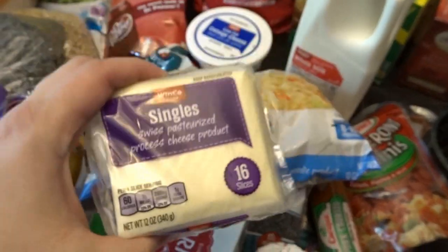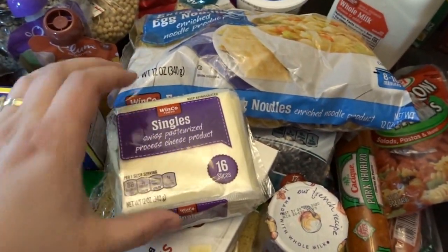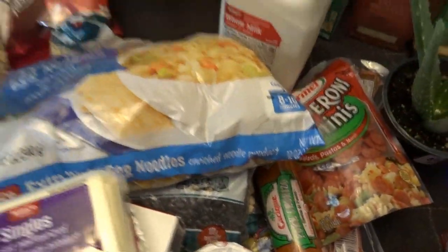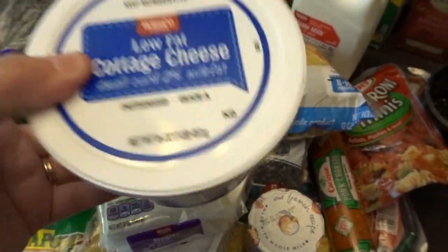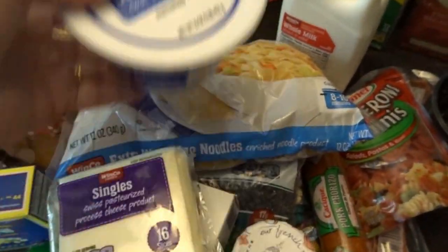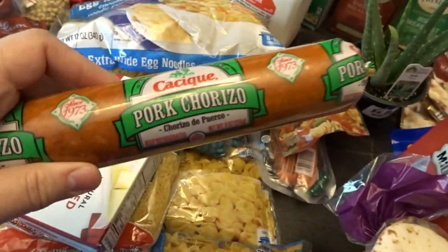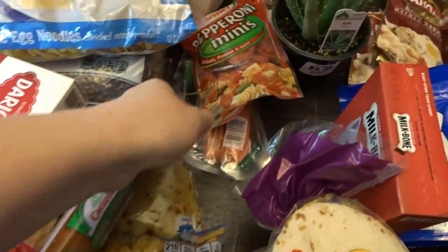In the dairy section I picked up one little pot of peach yogurt, a pound of butter, some single-sliced cheeses — these are what I prefer for grilled cheese sandwiches — and some low-fat cottage cheese. My husband and I have been enjoying cottage cheese with peaches, so I got another tub of that, along with some milk. I also got a tube of pork chorizo to flavor some recipes.